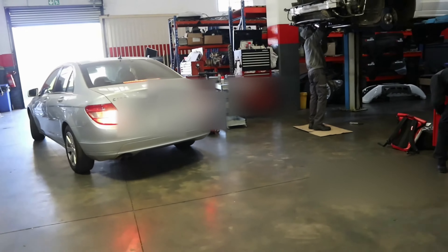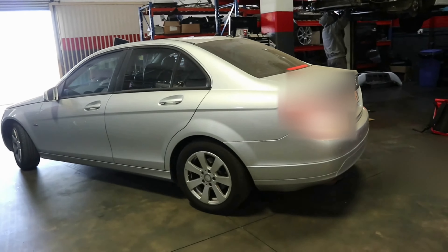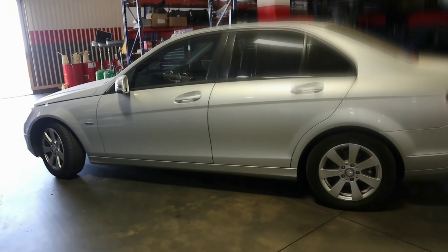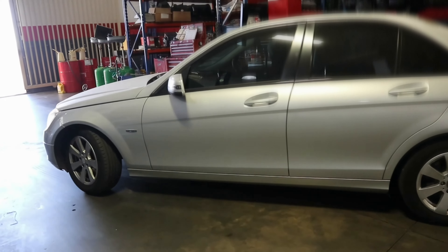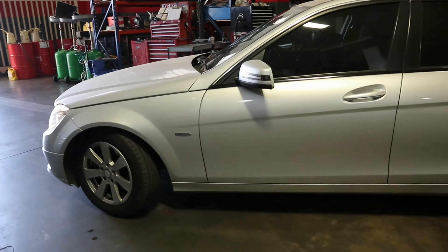And this of course is our subject for today — a C180 Mercedes with over 200,000 kilometers on the clock. And I'm pretty sure this will be the first time that gearbox oil is touched on this car.